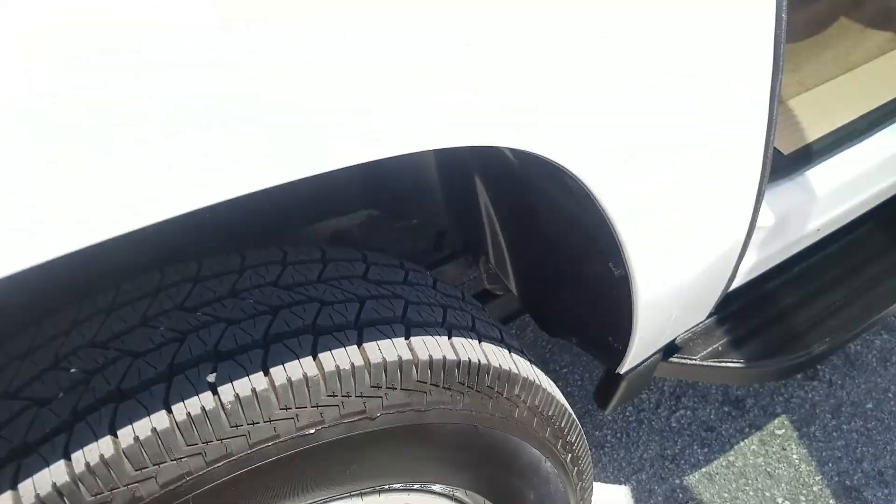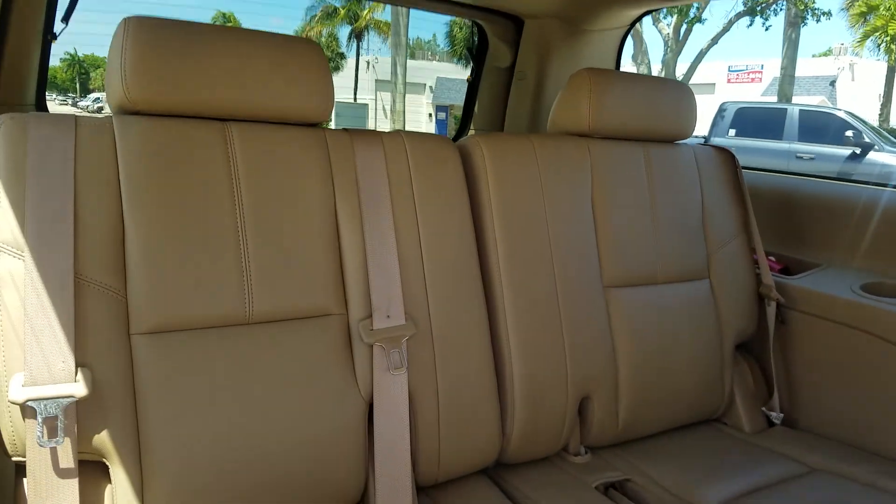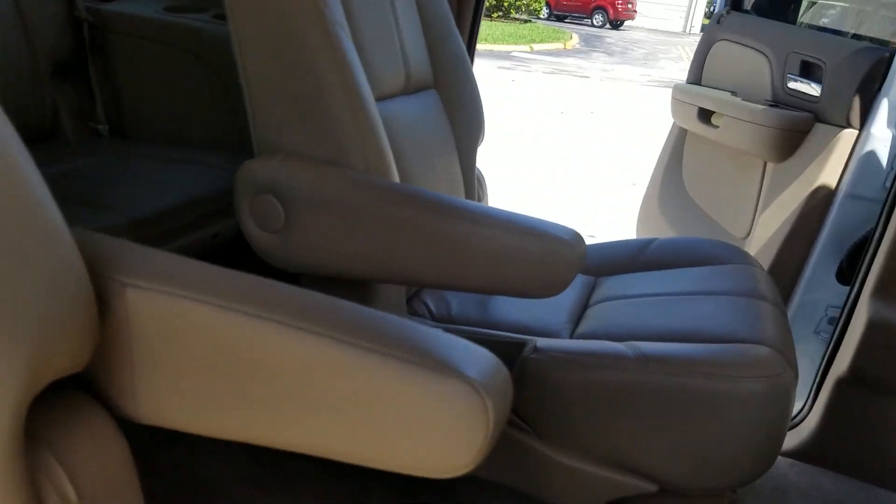Of course, all tires are matching — very chunky tires with lots of tread. Captain's chairs are both in position, with armrests of course.